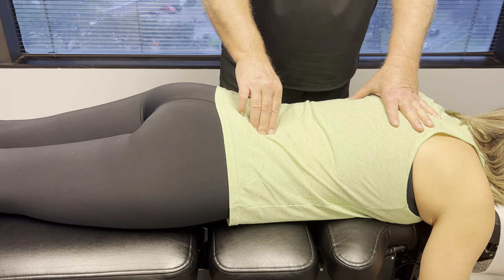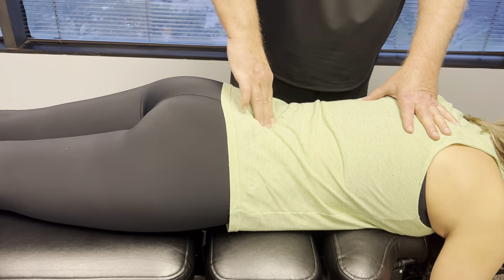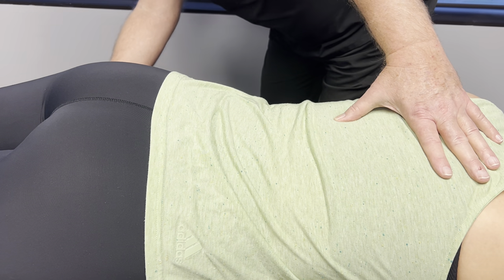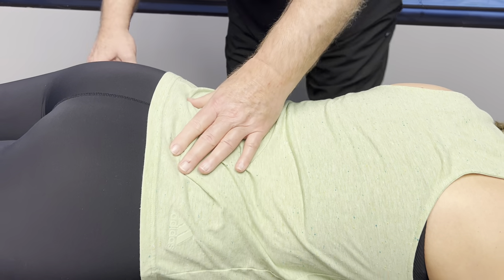That compensates up into her lumbar spine. She's got most of her pain right down there at L5 — and that's the disc that's herniated. We did a straight leg raise test on her as well, and that was positive on that left side.